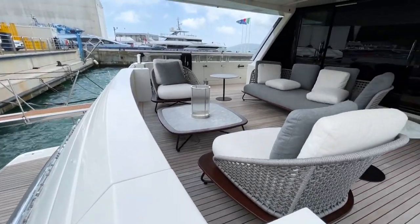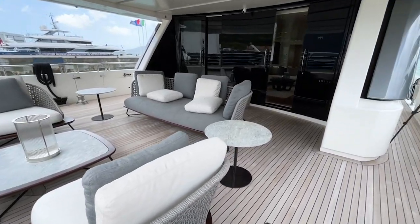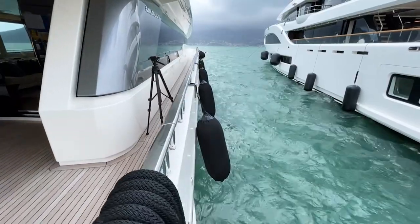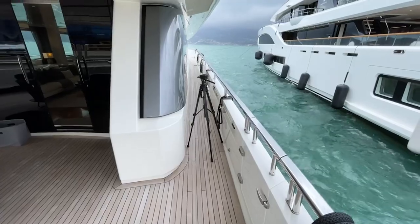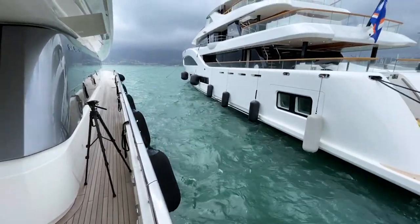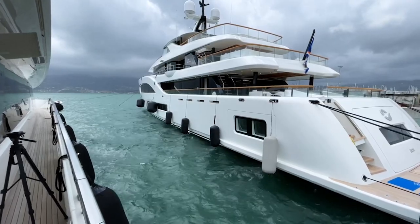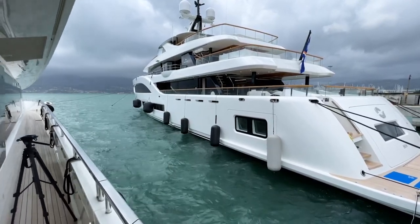It's quite a windy day with a lot of waves, but thanks to the zero speed hydraulic stabilizers we're sitting here quite comfortably. You can see the comparison — the boat next to us is rolling quite a lot while we're sitting very comfortably.